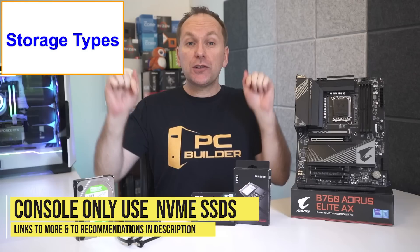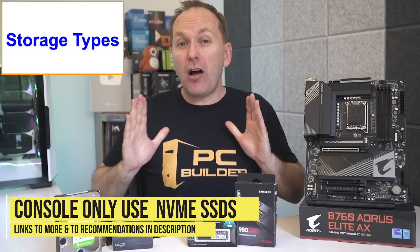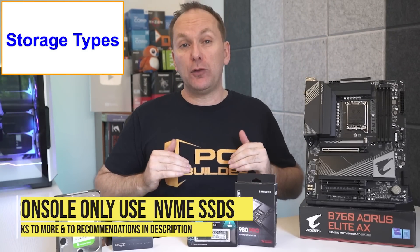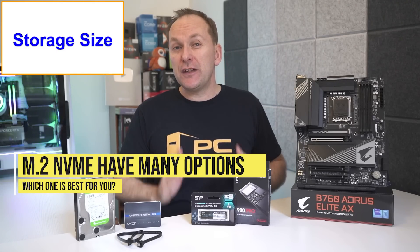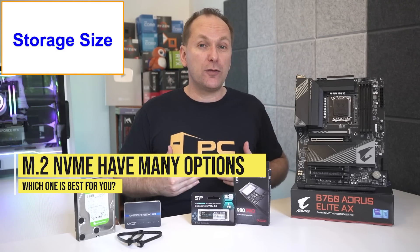Consoles like the PS5, Xbox Series X, and Xbox Series S will only use NVMe drives, and they have very specific requirements which I'll link down in the video description. I'll have separate recommendations for them as well. M.2 drives and M.2 NVMes come in different physical sizes, speeds, and storage volumes, so which one should you get?